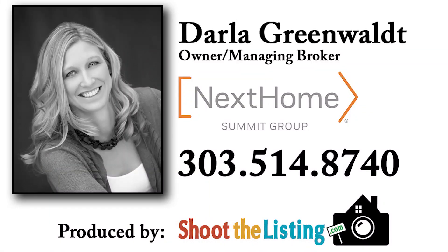Schedule your private tour with Darla Greenwald today at 303-514-8740.